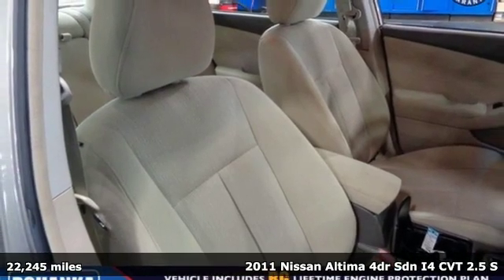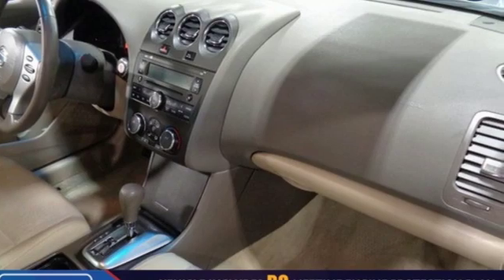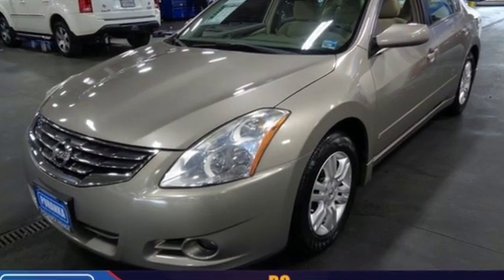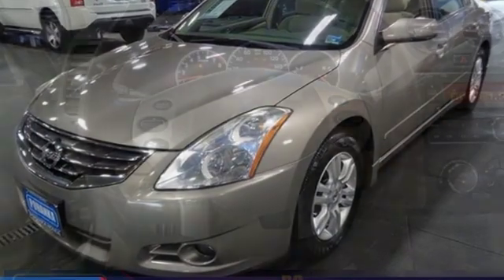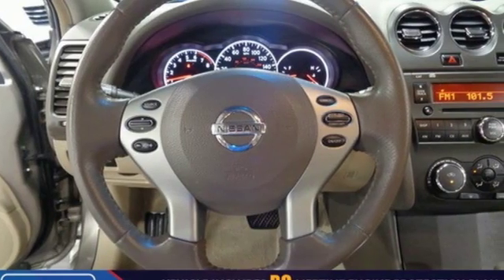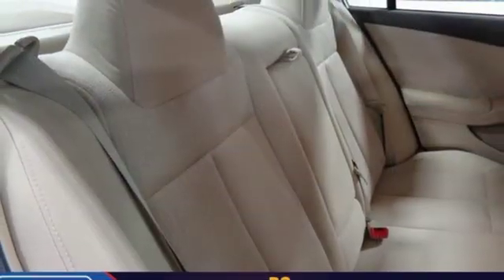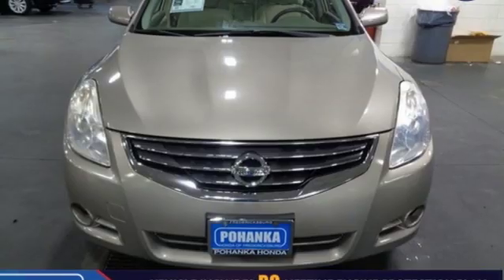It comes with great features you'll love: auxiliary audio input, intelligent key, manual tilting steering column, power windows, manual telescoping steering column, inline four-cylinder engine, gas pressurized shocks, and continuously variable automatic transmission.